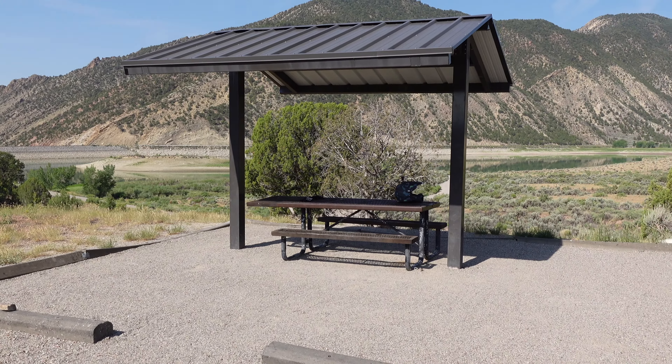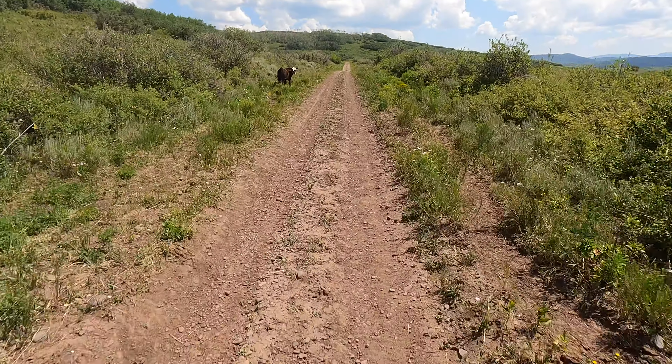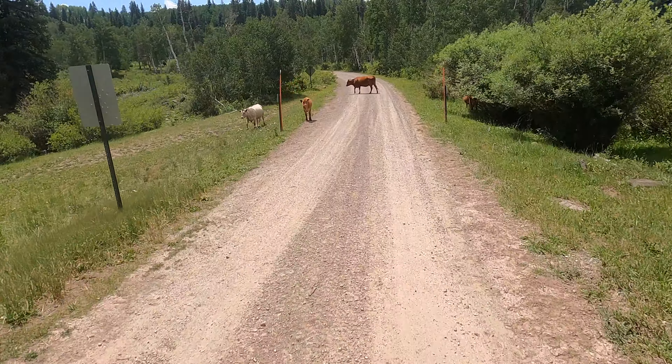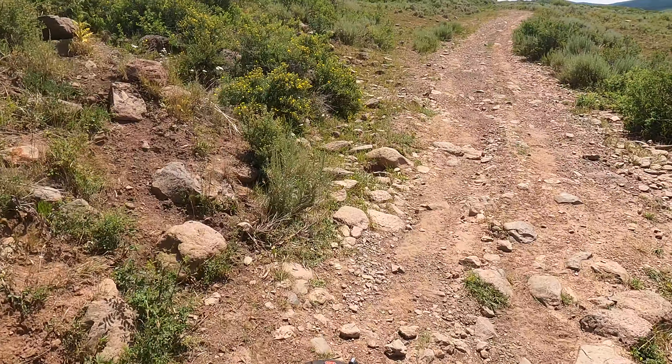I packed up camp alongside the reservoir and hopped back on the road to reconnect with the TAT. I was happy to be back in the mountains where the weather was cool and all the scenery was lush green. I will say these sections of the trail proved to be difficult with the near constant cow encounters and rugged terrain.